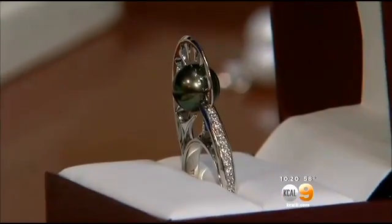In San Dimas, Jennifer Kastner, KCAL 9 News. These are beautiful. And we were saying just right out of a James Bond movie, too. Totally. That's really cool.